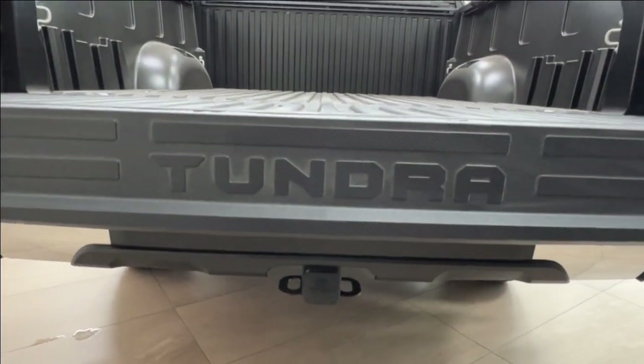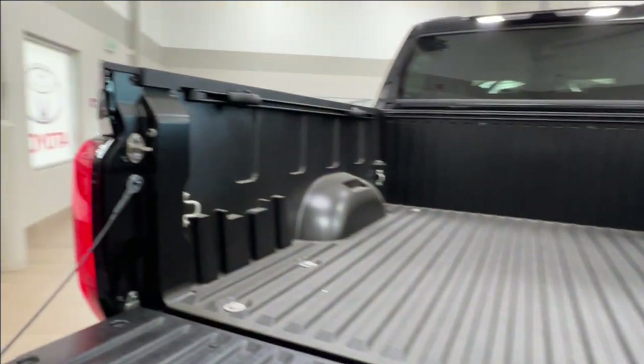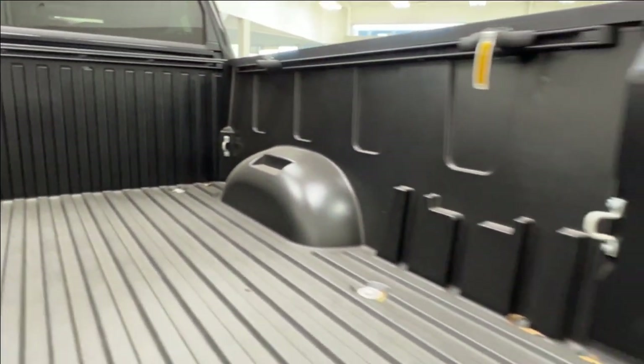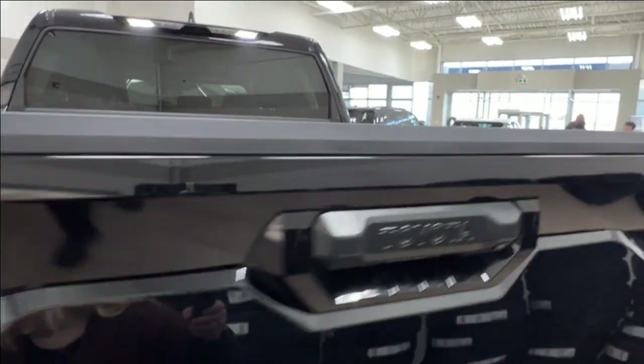We have the Tundra logo in the back. Take a quick look along the inside of the bed here, and then to close it up simply reach down and bring up your tailgate to lock it back into place.